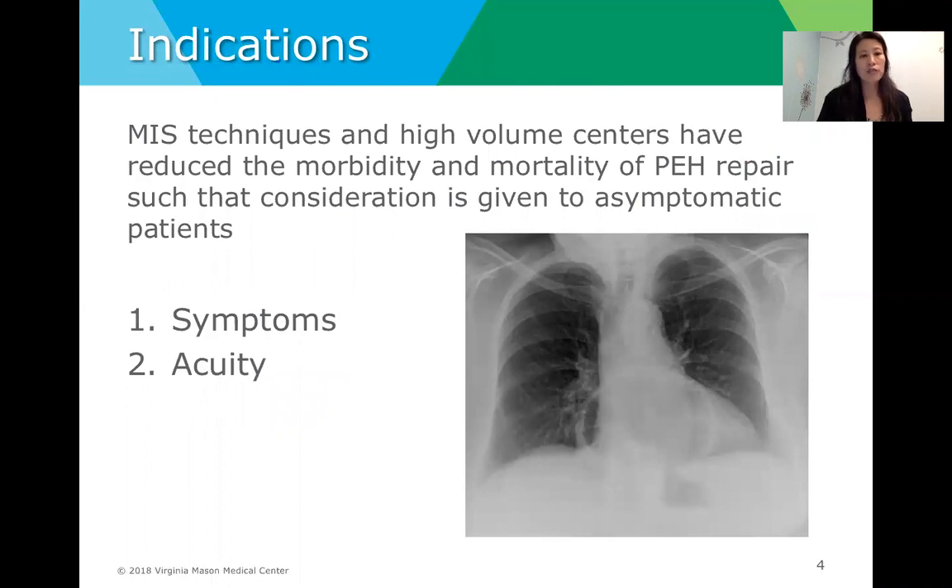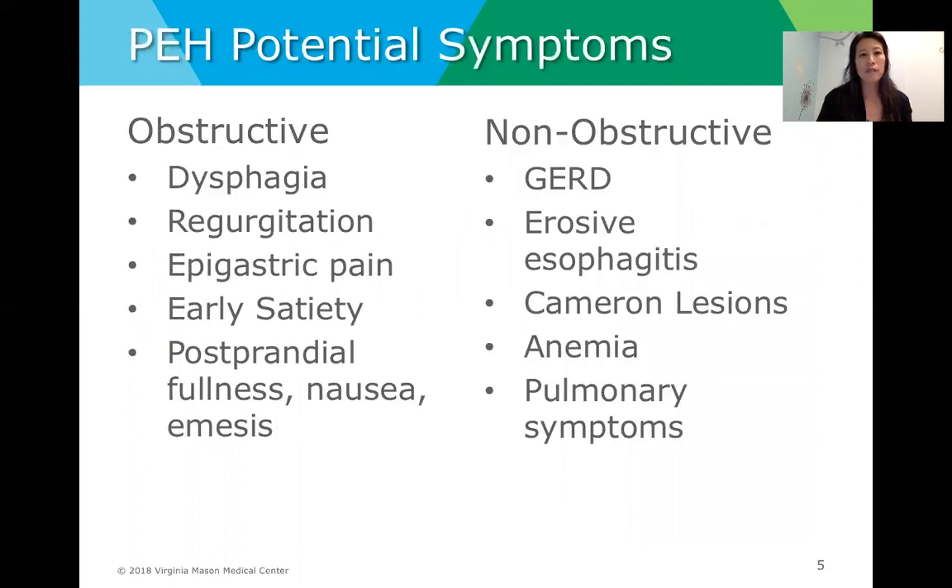As we consider indications for surgery, there are two main issues to keep in mind: symptoms and acuity. The decision to operate takes both factors into consideration, but as our operative techniques have improved over time, many surgeons and centers consider repair even for asymptomatic patients. Potential symptoms are generally divided into obstructive symptoms — including dysphagia, regurgitation, epigastric pain, early satiety, postprandial fullness, nausea, and emesis — and non-obstructive symptoms such as GERD, erosive esophagitis, Cameron lesions or ulcers, anemia, and pulmonary symptoms.